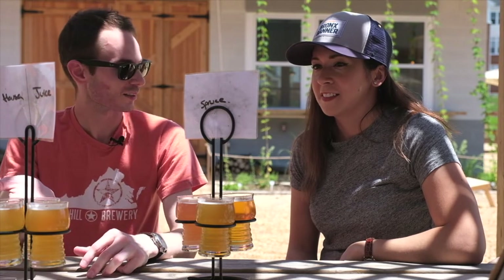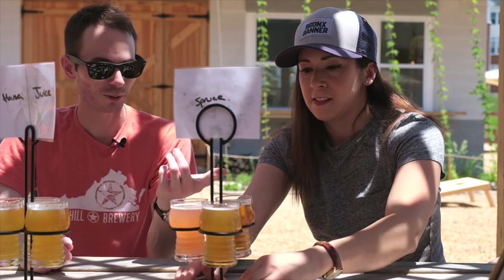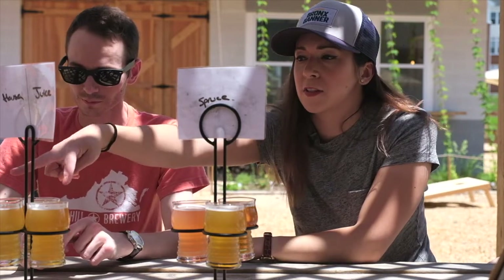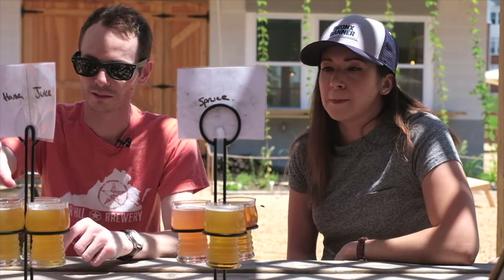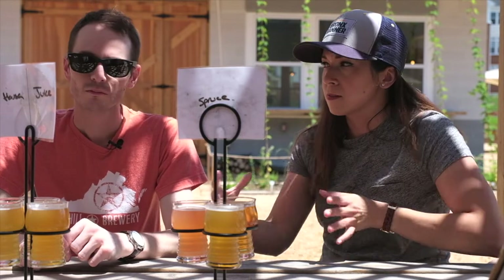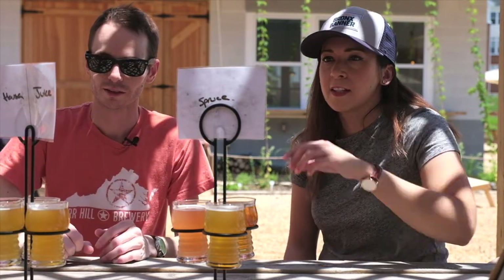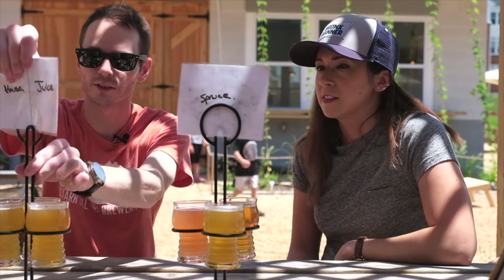We've got a full spread here of their beers. There are five listed on the website, but we have six because one of them is a double — the Juicy IPA, these two right here, they're the same, just doubled. Their flights here come in threes, not fours, which is a bit different. You can just grab it by the handle, and they have tags showing what's on the opposite side. Pretty cool.